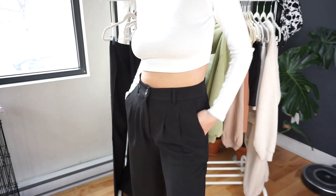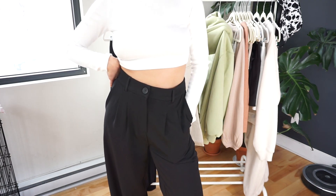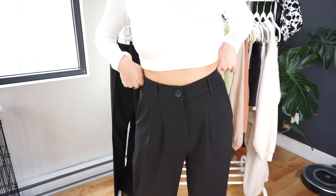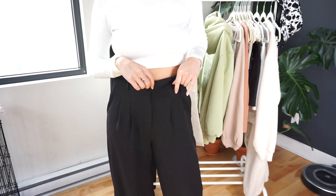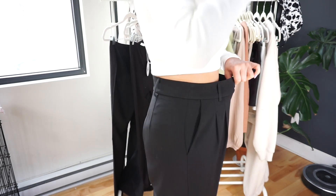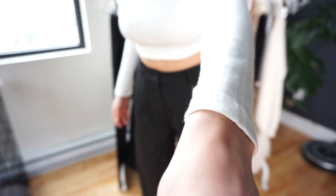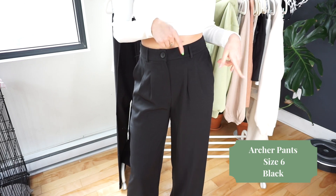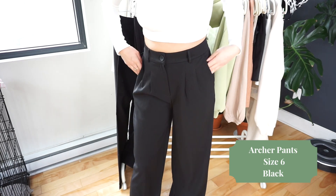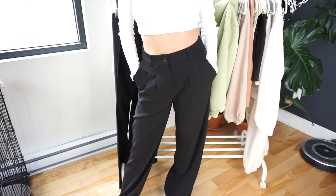We're switching to pants now. Starting with these black trousers — I actually own these in brown from my last Princess Polly haul. I love the brown ones so much I wanted to get them in black. I sized up one because the brown ones fit me perfectly on an empty stomach but when I eat they're a little tight. These fit how I like it — actually loose. The only thing is they're really long, so I definitely need to get them hemmed, but otherwise it's a really good fit. They've got awesome pockets. They look so good with a variety of tops, even sweaters.